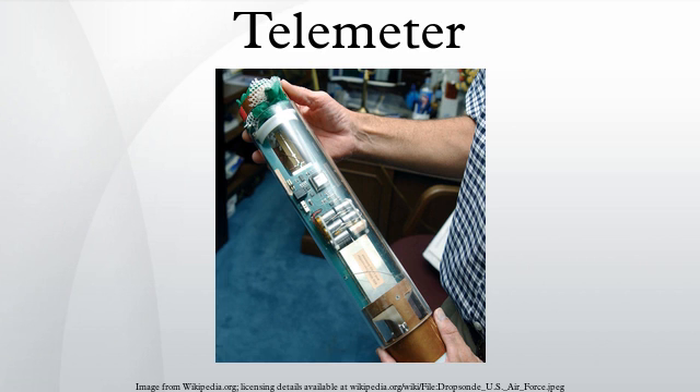In 1781, Georg Friedrich Brander invented the coincidence telemeter — two mirrors set a distance apart horizontally and forming two images in the same eyepiece. This rangefinder does not require a measuring rod at the target and could perhaps be considered the first true telemeter. In 1790, Jesse Ramsden invented a half-image rangefinder.